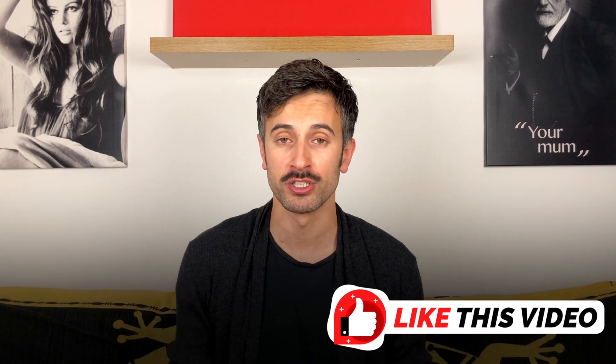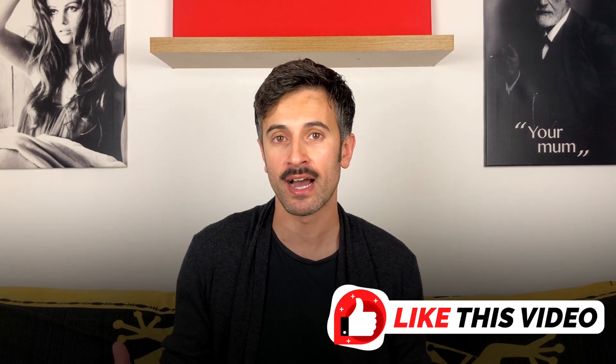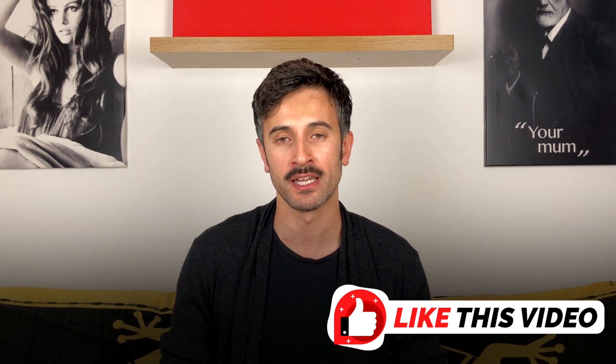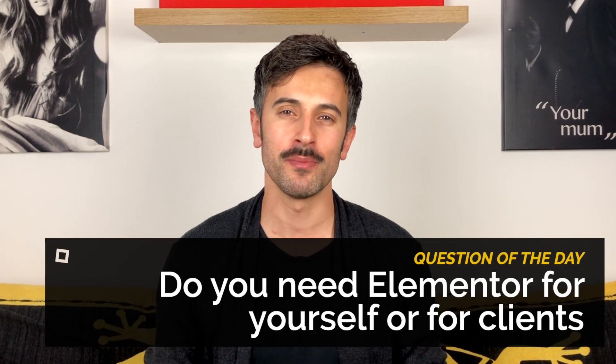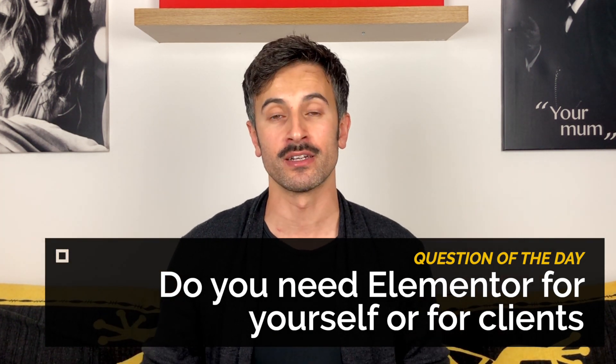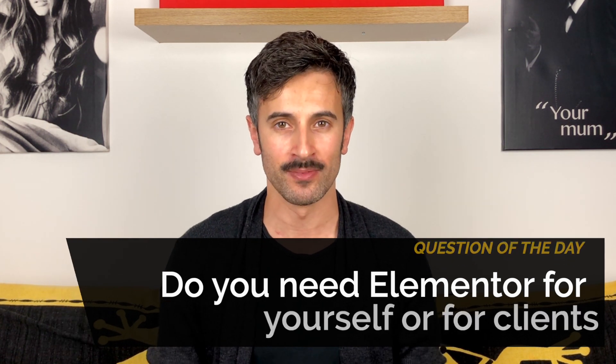If you want me to shoot more videos about Elementor, like this video, because based on the number of likes I figure out what kind of videos to publish on this channel. Question of the day: do you want to use Elementor to create a website for yourself, or do you want to use it to create websites for clients and start a career as a web designer? Reply in the comments, and if you have any questions about Elementor or web design, ask away — I'll read and reply to all of them. See you in the next video. Cheers, mate.